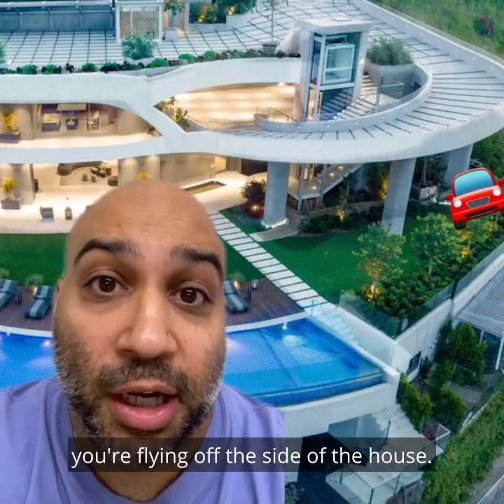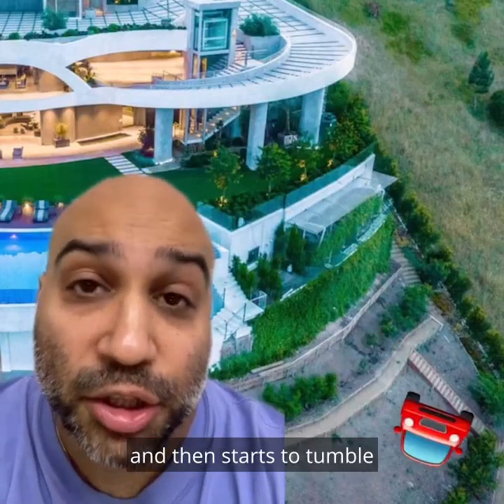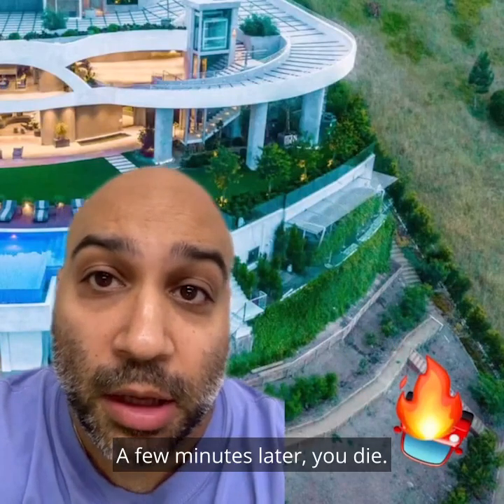Next thing you know, you're flying off the side of the house. The car goes and goes and then starts to tumble until you hit the ground. Three seconds later, the car has burst into flames. Two minutes later, you die. No thanks.